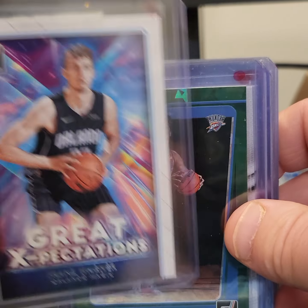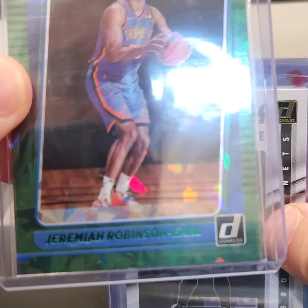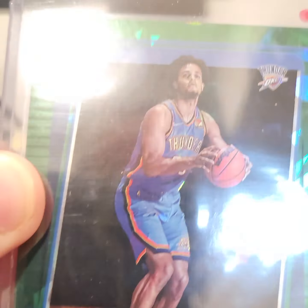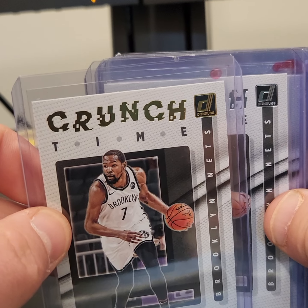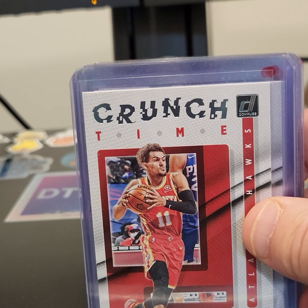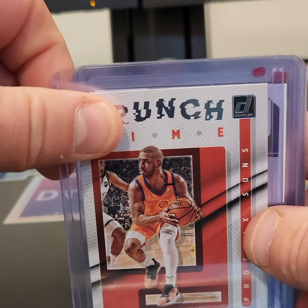There's Franz Wagner. Then the Green Cracked Ice rated rookie — Jeremiah Robinson-Earl. Get a little bit of shine on that one. Another Kevin Durant crunch time. Love this series here. So here we got a couple crunch times: got Kevin Durant, James Harden, got a Tray Young, CP3.